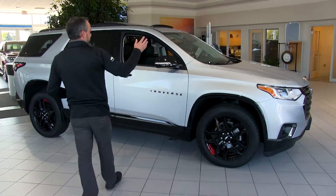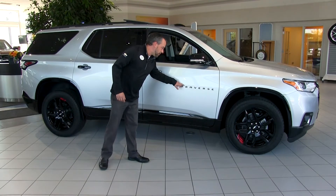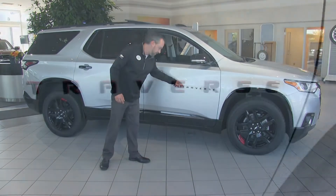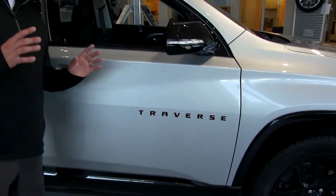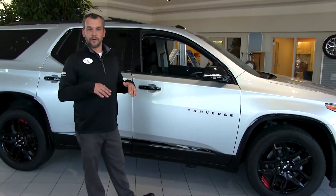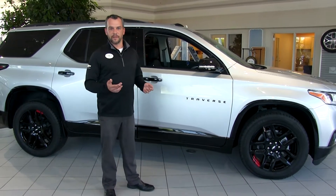As we come around the side panels you're going to notice the black mirror caps, and then the signifying Redline Traverse badging — black outlays with red inlays. That's only on the Redline edition. If you've seen our Rally Sport edition, it's a similar appearance with one level lower equipment and no red accents on the badging, just black accents.